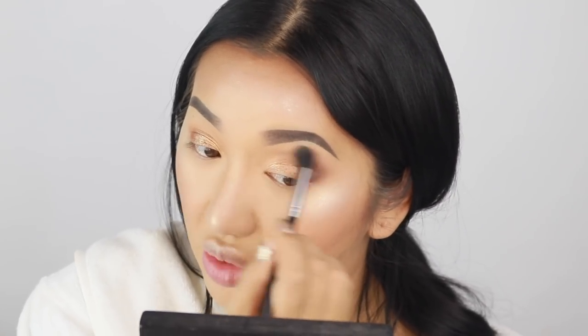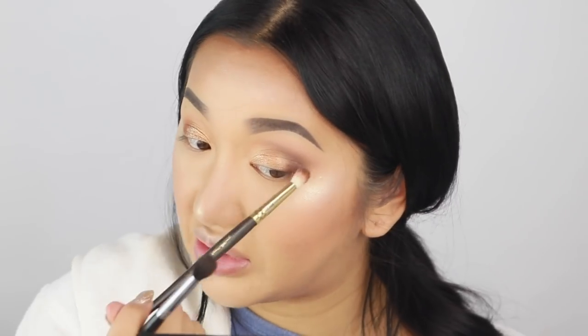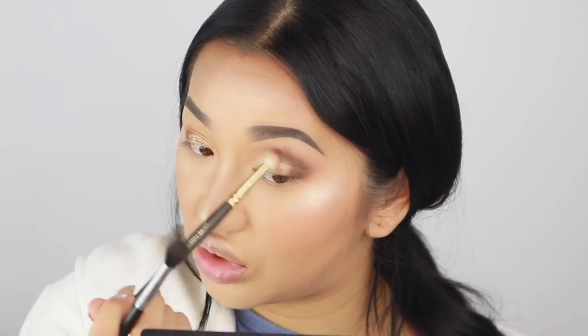I'm just going in between the two brushes — whenever I want to blend I switch to the other brush, and whenever I want to make something deeper I go in with a smaller brush. You also want to add a bit of that dark brown shade on the bottom lash line just to help blend everything together and fade it all nicely. So now that I've done both eyes, I'm going to go in with a little bit of black.